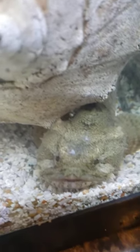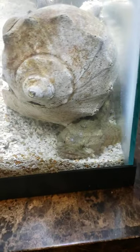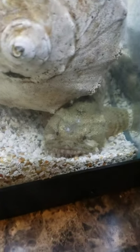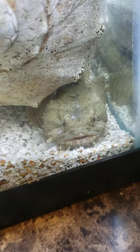Opsanus tau is the scientific name for this guy. He's about four or five inches long right now. They grow to about 14 inches on average, and the world record is 18 inches for one of these guys.